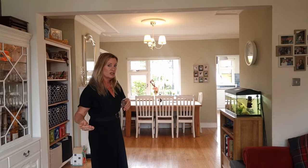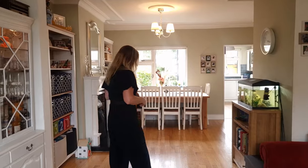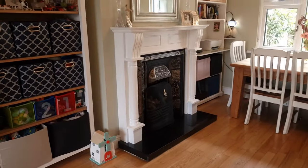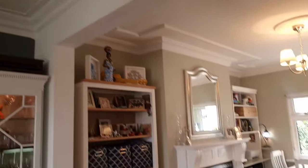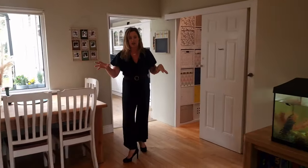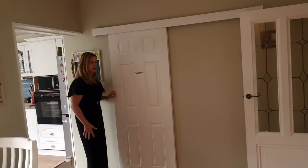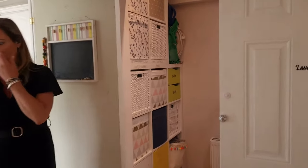We have triple-glazed windows to the front and rear and the radiators have all been moved to a better location. This is an open fireplace that has been left. We have nice high ceilings, nice cornice in here as well. So we have this laid out as our dining room — all open plan. And very cleverly hidden behind a sliding door, because there is nothing worse than a door opening up like this — we have a really, really spacious utility there as well.